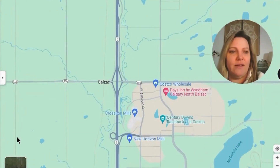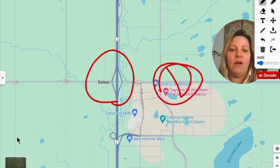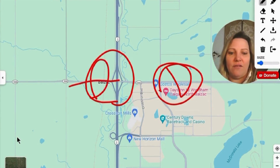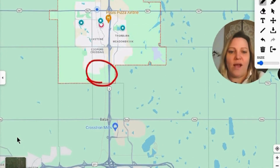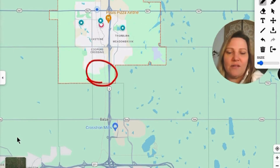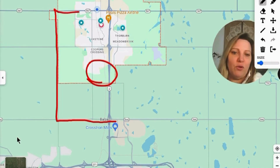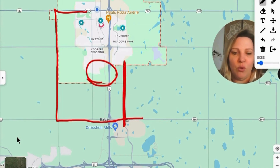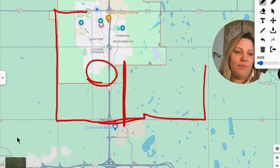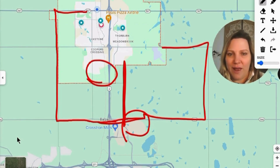There are also back ways to get into Airdrie. You can go off Balzac near Cross Iron Mills, take the overpass, and take 566 up Range Road 11 — that gets you in the back way if you're going to South Windsong or Hillcrest. Another back way is to follow 567 to the next range road and follow that up, taking it over to 567 on the west end. There are detour routes on the east side as well, though some back roads are technically closed. The fastest way is straight off the QE2 into Airdrie.